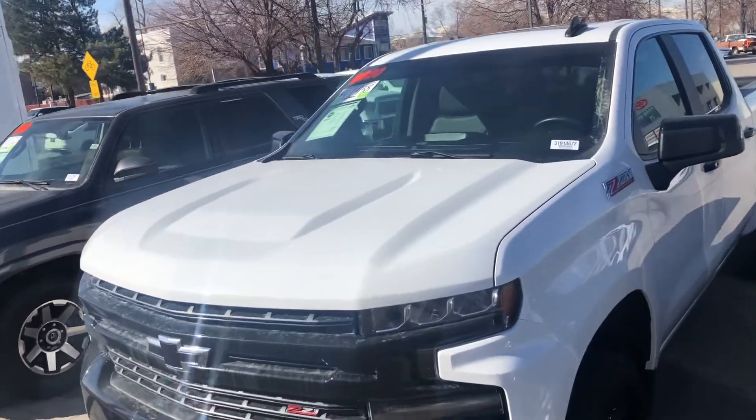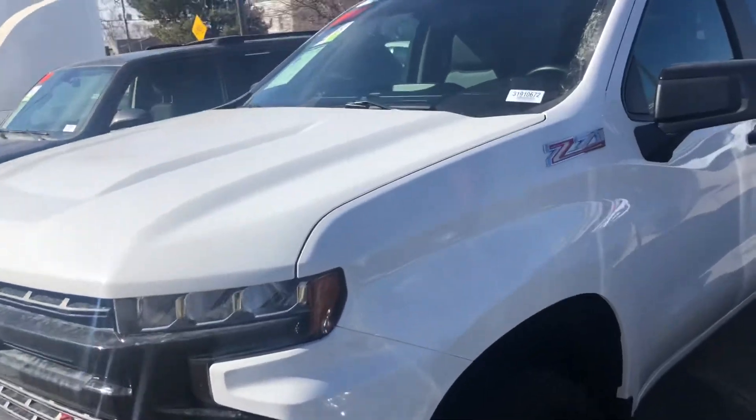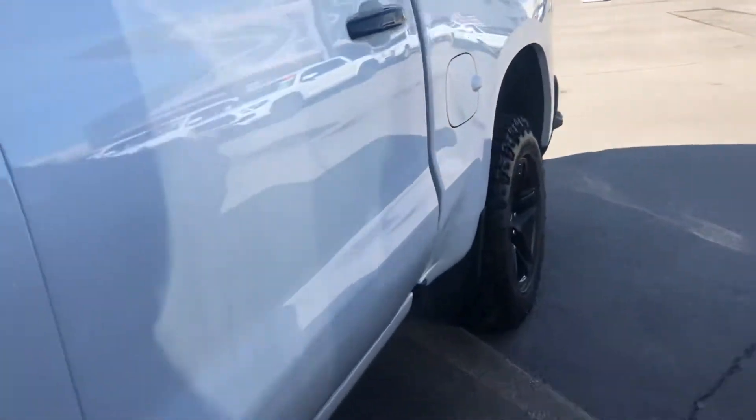Hello, this is Sam here from Mark Miller Toyota. Right here I have for you is our 2020 Chevy Silverado in the color white.